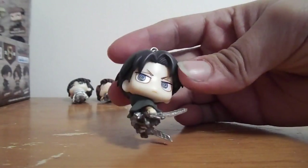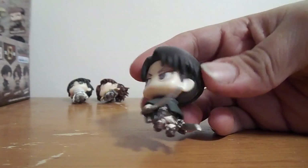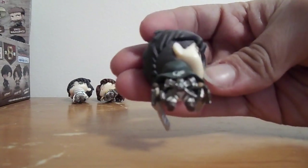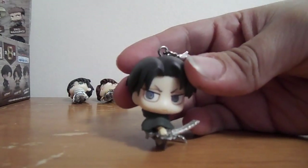So the third one I got is Levi, just in his normal scout regiment outfit and his 3D maneuvering gear. It even has the detail on his back. So he looks really cool.